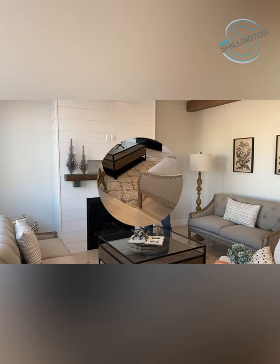Welcome to 10600 149 A Ave in Whispering Ridge. We're going to be showcasing Highmark's new plan, the Nevada.